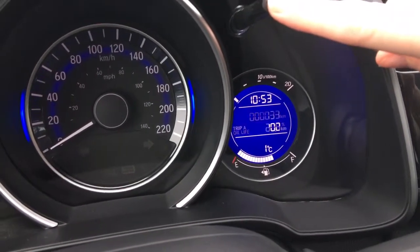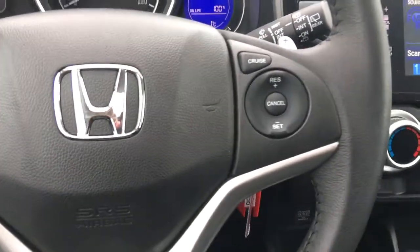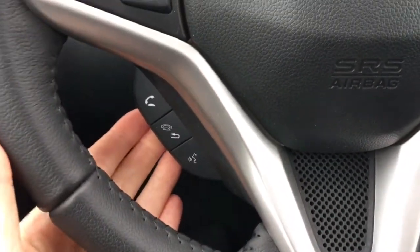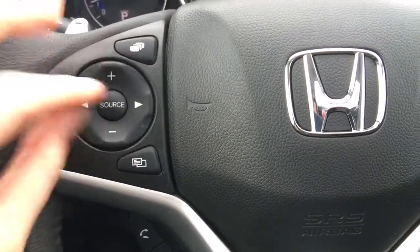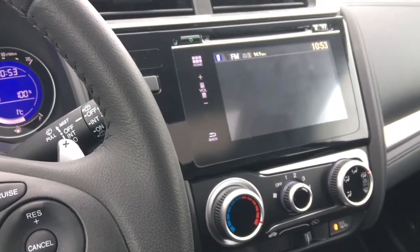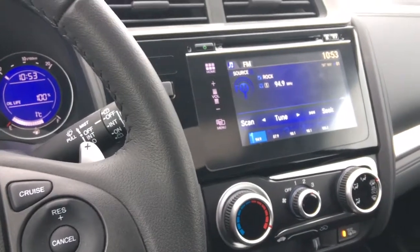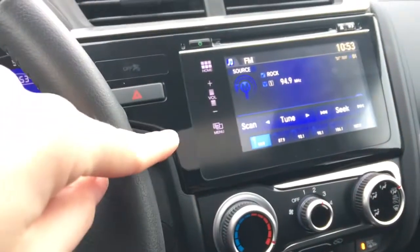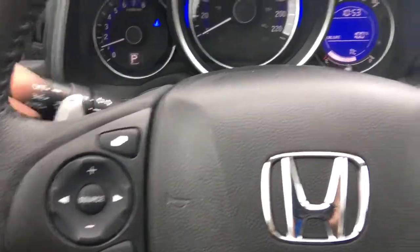We've got our cruise control settings right on the wheel, as well as our phone and Bluetooth controls and music controls including source, channel, and volume. This upper button functions as a tab button, basically swapping from one option to the next — from music to phone and back. The one below functions as a menu button, just allowing more functionality right from the wheel.